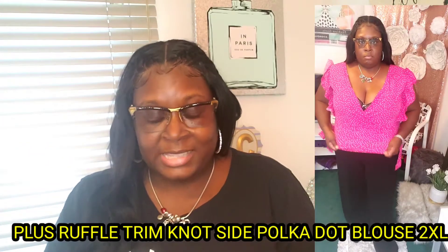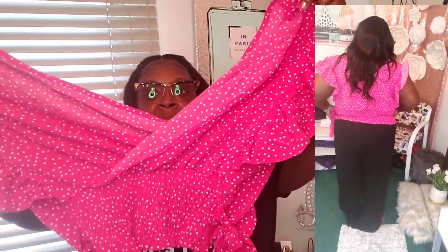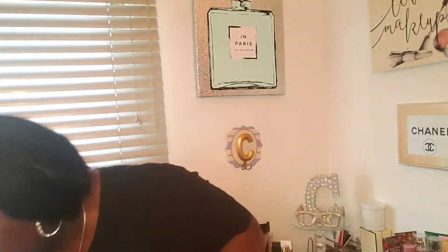The next shirt is called the Plus Ruffle Trim Knot Side Polka Dot Blouse. I got this in a 2XL — it was $14 but I got it for $13.36. This is one of the ones that did not work for me. I sized down because they said it's oversized, but the v-neck is too deep for me. It's very v-neck as you can see in the try-on haul — I'd probably have to pin it, and I don't want to deal with that. Very cute top with a bow detail, elastic on the bottom, but I'll probably be sending this one back.